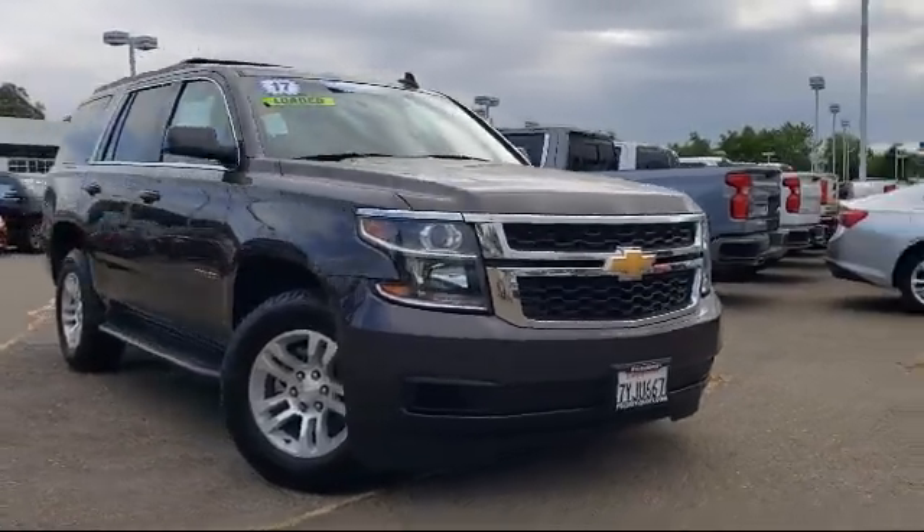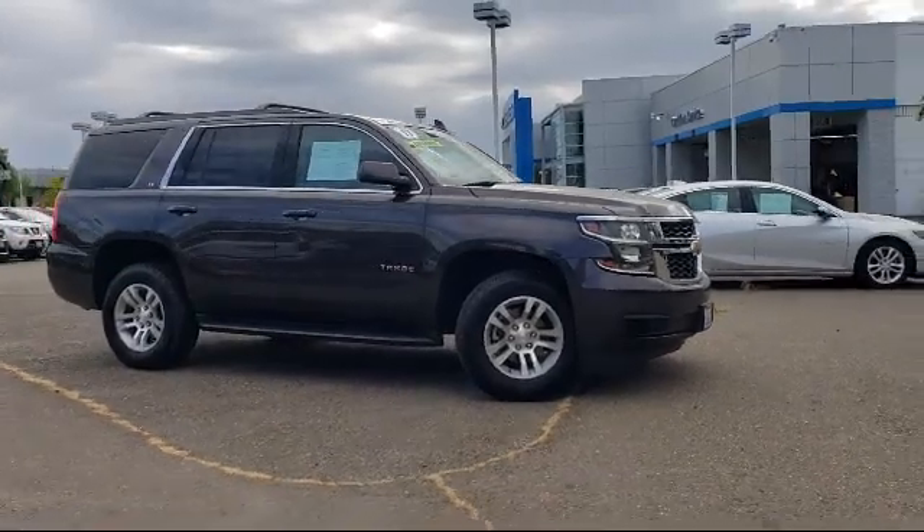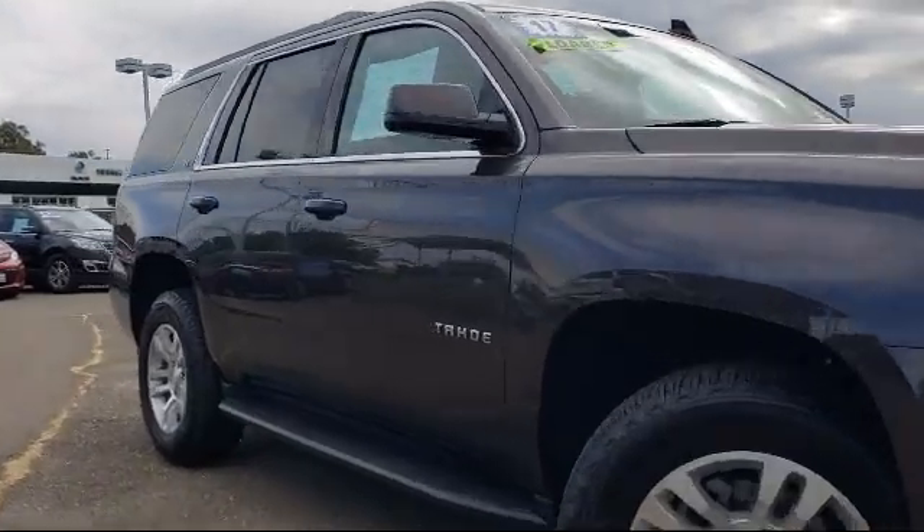It comes equipped with heated front seats, rain-sensitive windshield wipers, Sirius XM satellite radio, Bose premium audio system, and steering wheel controls.